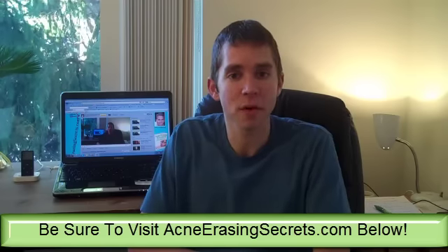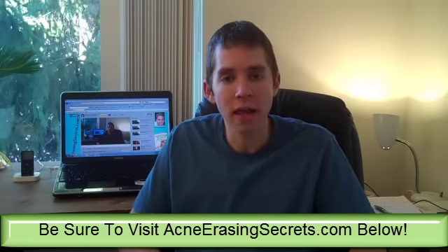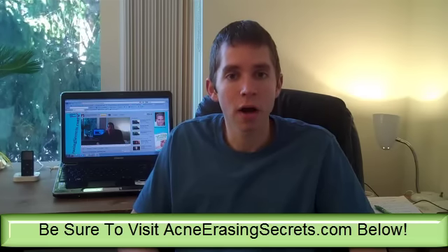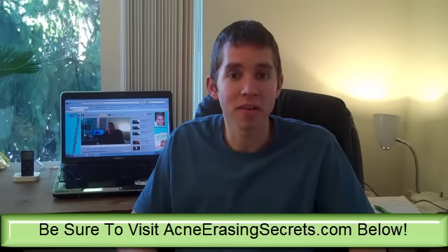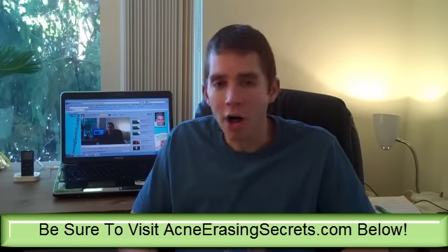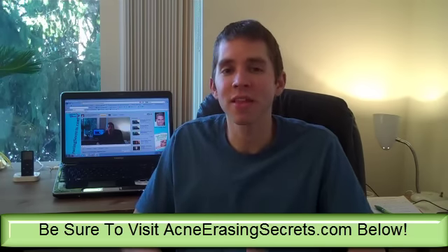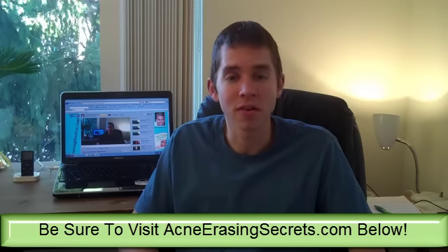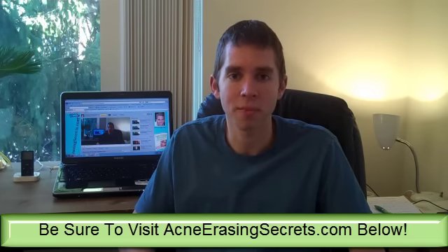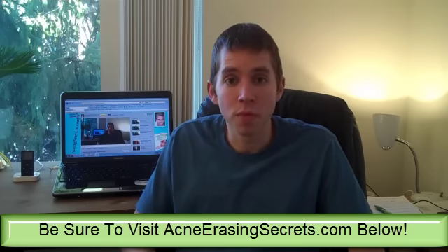The reason your skin gets burnt and that people think they need sunscreen is actually because of a nutrient deficiency — specifically antioxidants are deficient in the body. Vitamins, minerals, and antioxidants all play a role and support each other. You can get antioxidants through nutrition, healthy foods, organic fruits and vegetables. Chlorella is a good source. So basically if you're getting burnt, it's really because of a nutrient deficiency.